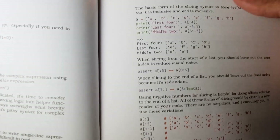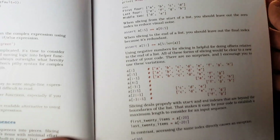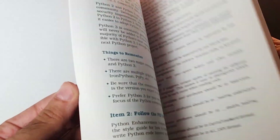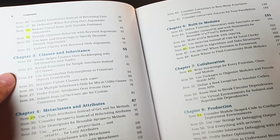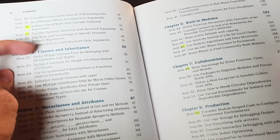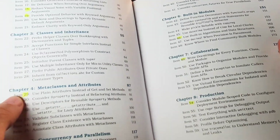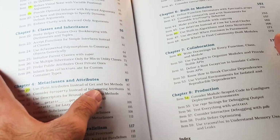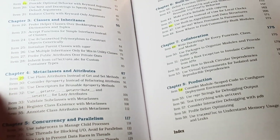What I'd also like to show is how beautifully colored and monospaced the code is — it's very easy to read. Looking at a few other highlighted items: there's one on reducing visual noise with variable positional arguments, another on providing optional behavior with keyword arguments. And if you've come from a different programming language and are tempted to use getters and setters, item 29 shows you a better way to do that.